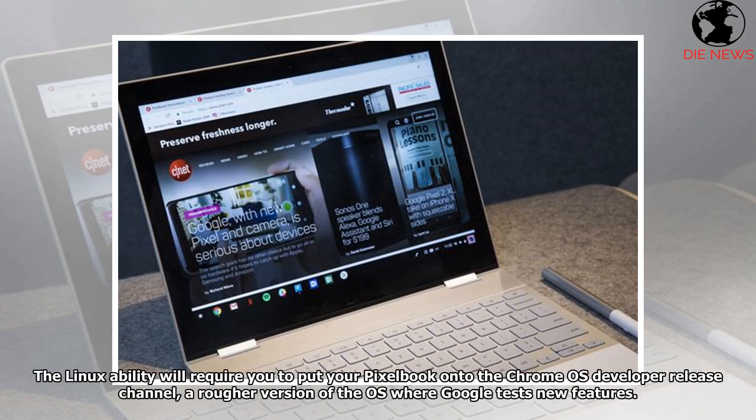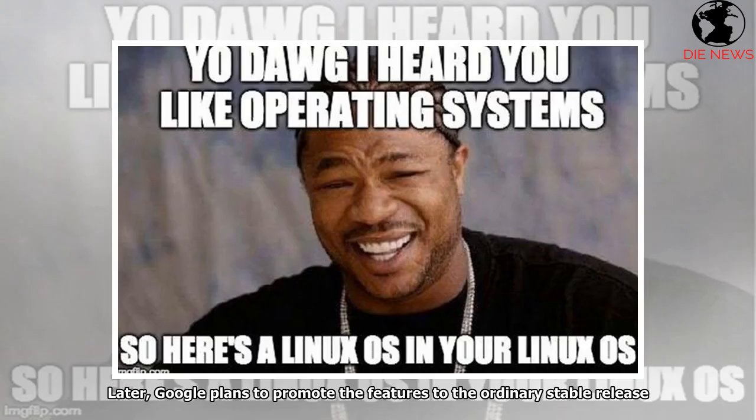The Linux ability will require you to put your Pixelbook onto the Chrome OS developer release channel, a rougher version of the OS where Google tests new features. Later, Google plans to promote the feature to the ordinary stable release.